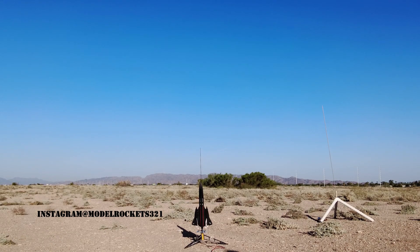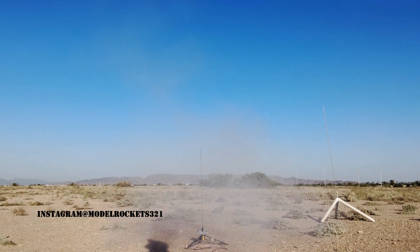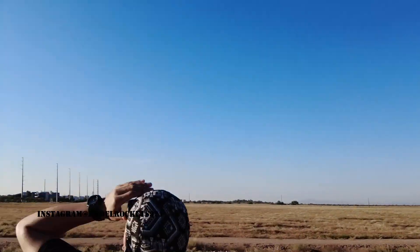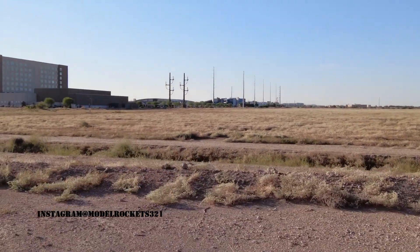Going in 5, 4, 3, 2, 1. There we go. Parachute? Parachute? It ripped off. Ripped off, hit the ground — done. Damn.